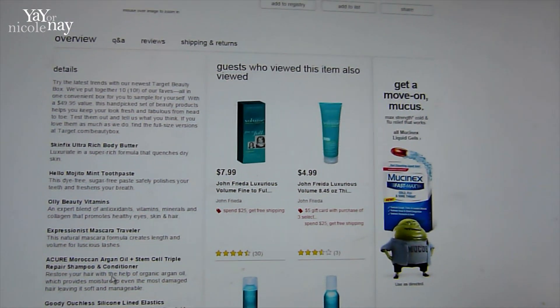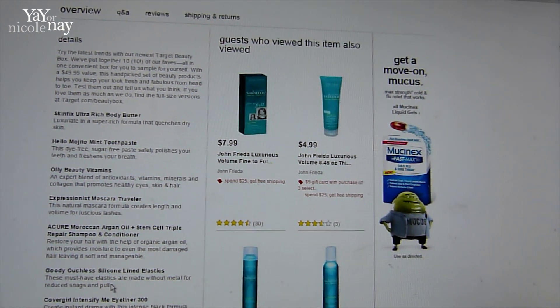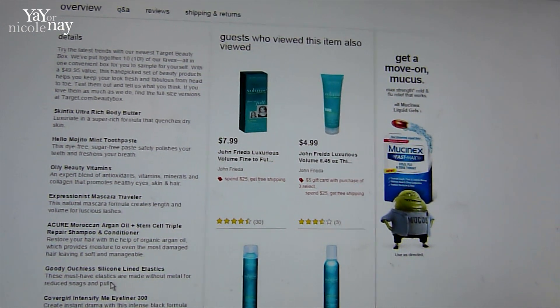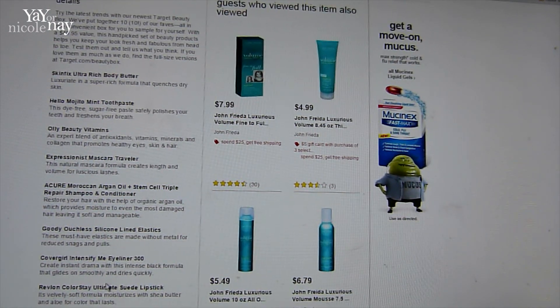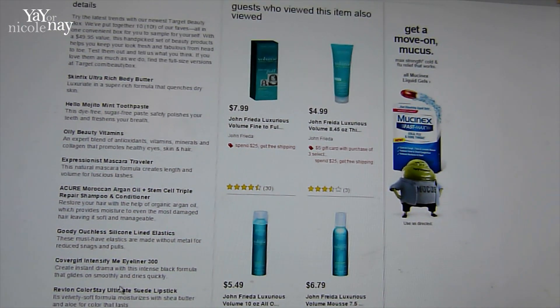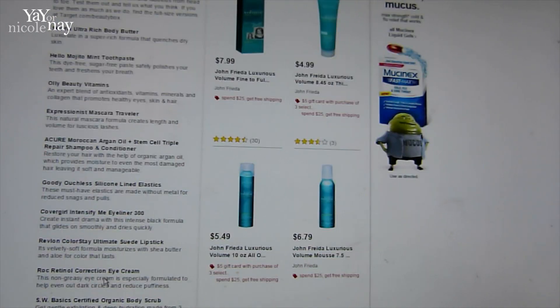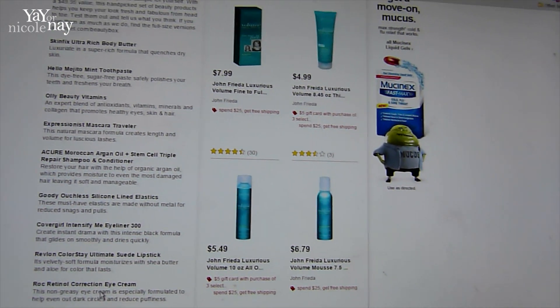The Skin Fix Ultra Rich Body Butter, Hello Mojito Mint Toothpaste. Just so you know, this is going to be a mix — probably a deluxe sample and full size. Olay Beauty Vitamins, Expressionist Mascara Traveler, Acure Moroccan Argan Oil and Stem Cell Triple Repair Shampoo and Conditioner, Goody Ouchless Silicone Lined Elastics, and Cover Girl Intensify Me Eyeliner 300 — that looks like it's full size.